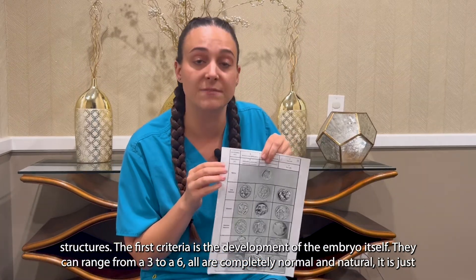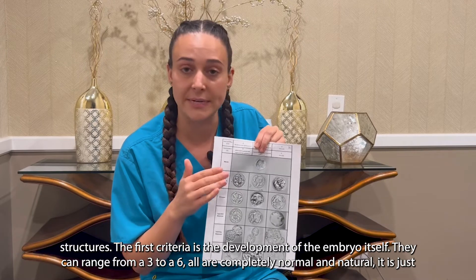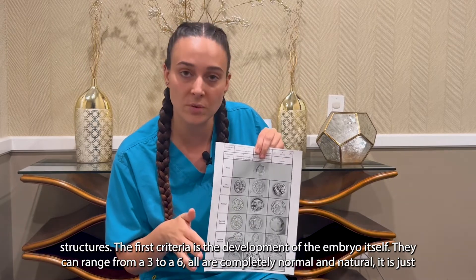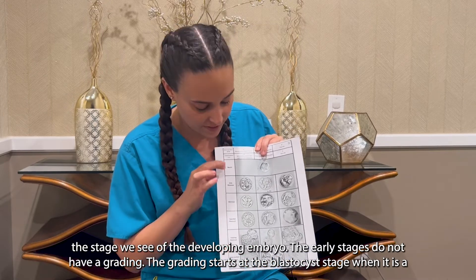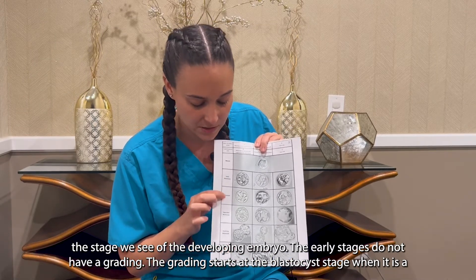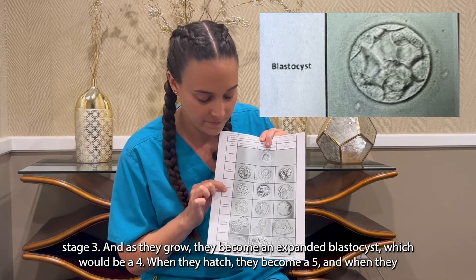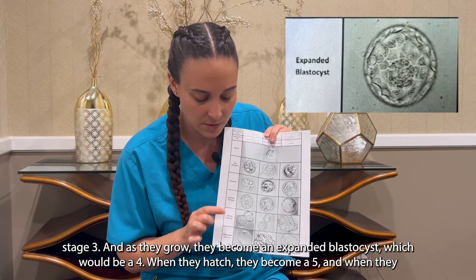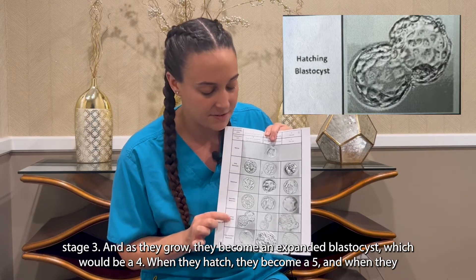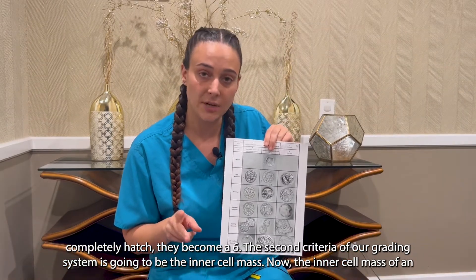The first criteria is the development of the embryo itself — they can range from a three to a six. All are completely normal and natural; it is just the stage we see of the developing embryo. The early stages do not have a grading. The grading starts at the blastocyst stage when it is a stage three, and as they grow they become an expanded blastocyst, which would be a four. When they hatch they become a five, and when they completely hatch they become a six.